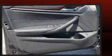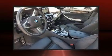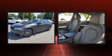BMW ensures the safety and security of its passengers with equipment such as dual front impact airbags with occupant sensing airbag, head curtain airbags, a security system, an emergency communication system, and four-wheel disc brakes with ABS.